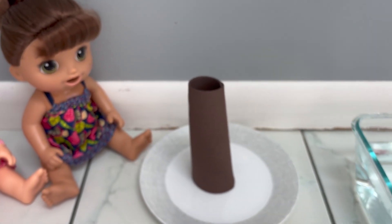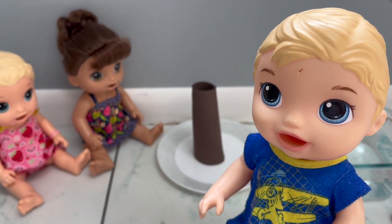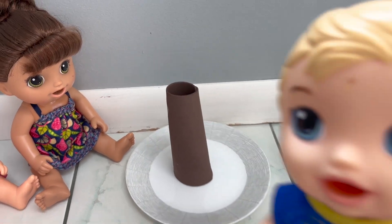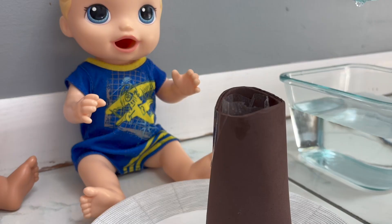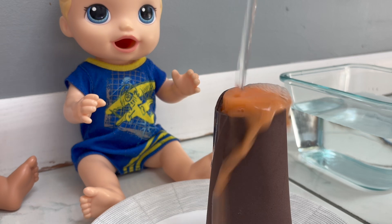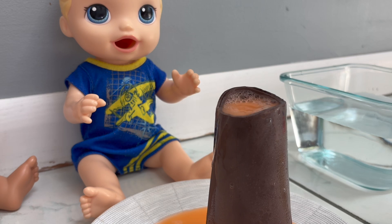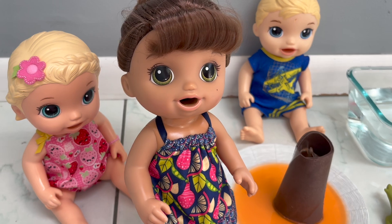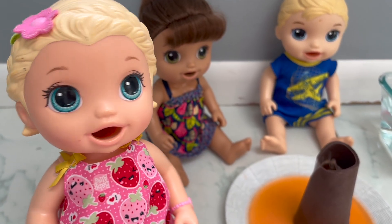Now for my first experiment, I'm going to be making this volcano explode. Watch closely — I'm going to pour some water into the top of the volcano, and then it should start exploding. Wow, that was so cool Michael! Yeah, that was awesome, the volcano really exploded!